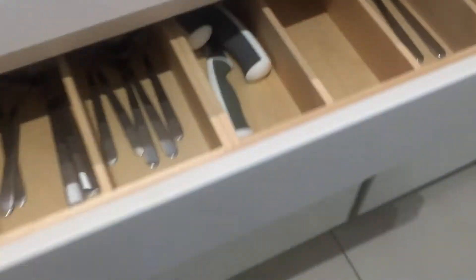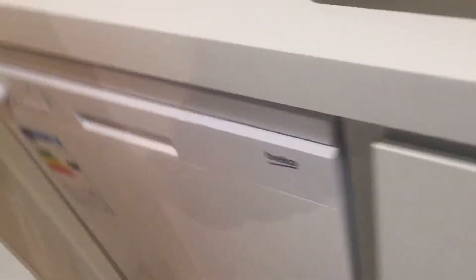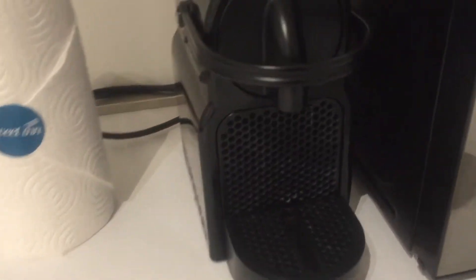Here you have cutlery, dishes and mugs, and pots and pans. You also have a dishwasher, a microwave, a coffee machine, and an oven. There's a fridge as well and a small freezer.